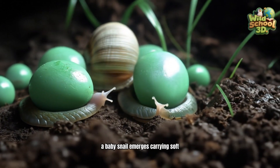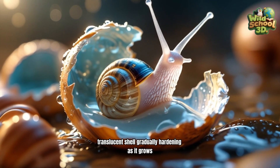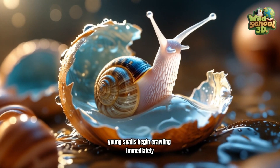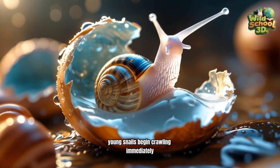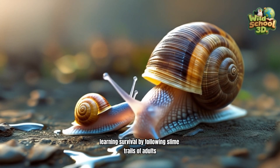A baby snail emerges carrying a soft, translucent shell, gradually hardening as it grows. Young snails begin crawling immediately, learning survival by following the slime trails of adults.